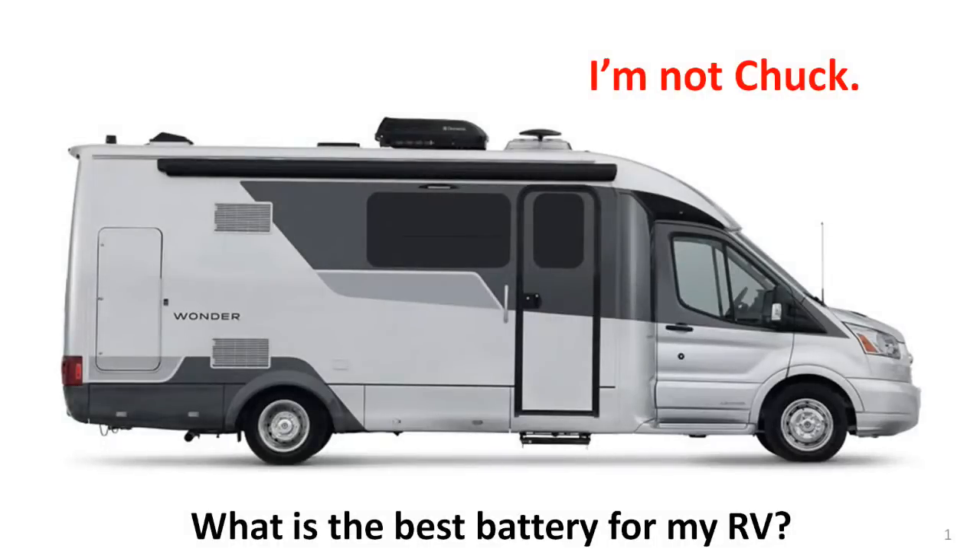Hello, I'm not Chuck. This video is the last in a series designed to help you understand battery requirements for RVs, and to choose the best batteries for your particular situation.